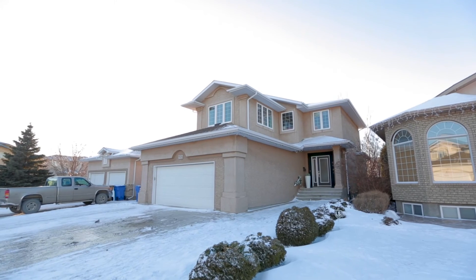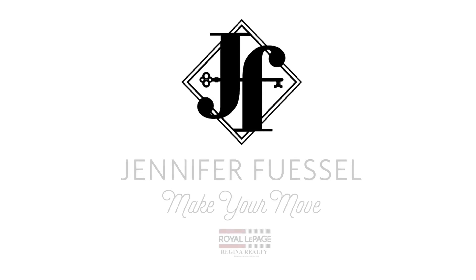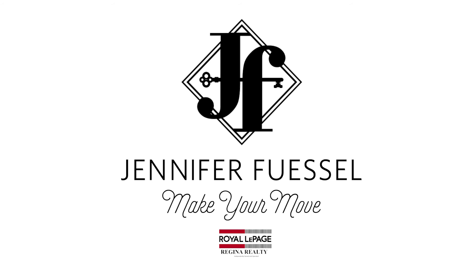For complete listing information or to request your personal showing of this beautiful family home, contact listing agent Jennifer Fiesel at Royal LePage Regina Realty.